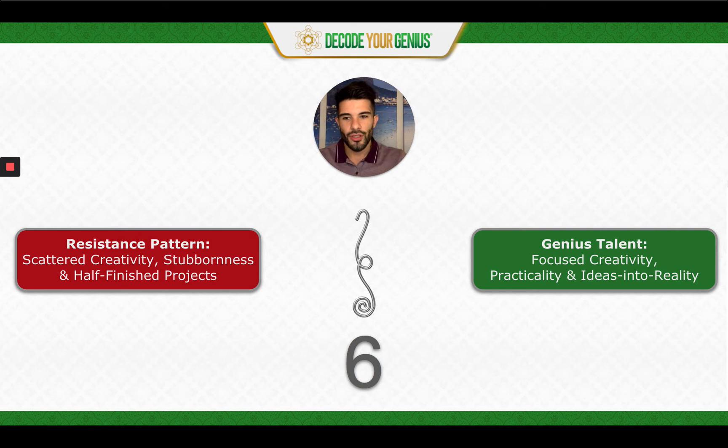So out of the different strategies to move from resistance to Genius Talent with the six, the one we'll go through today is, first and foremost, taking a look at your half-finished projects and writing them down. How many half-finished projects do you have right now? The key is to focus on one to three of those projects — three is even pushing it, more than three is just ridiculous — one to three projects that you can focus your resources into to follow through to completion.